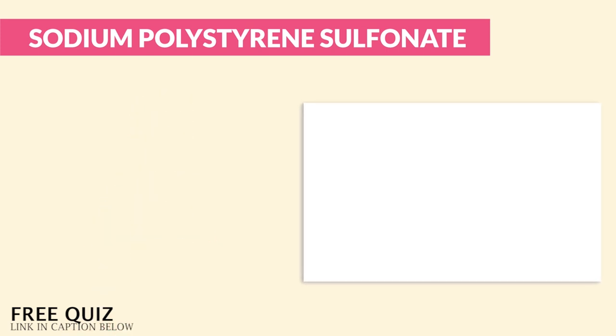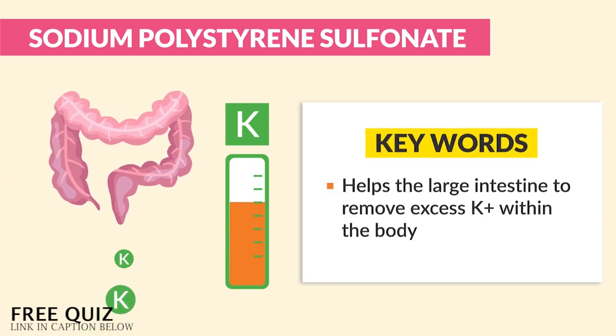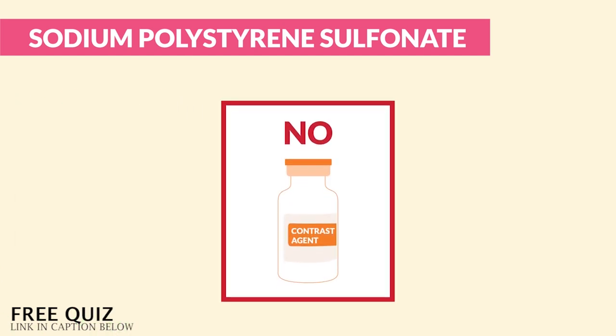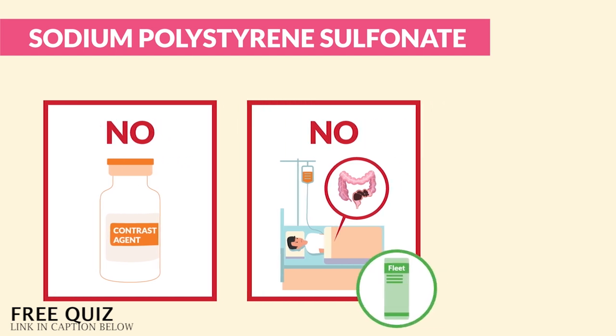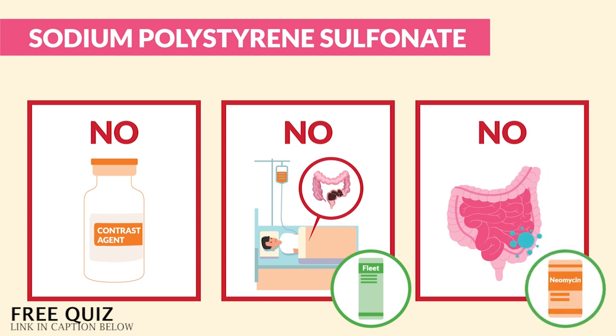The big key points for patient teaching: it helps the large intestine to remove excess potassium within the body. Most commonly chosen distractors: no contrast is used during administration, and it's not used for bed-ridden clients who are constipated — that would be a fleet's enema. And no, it does not decrease bacteria within the intestine — that would be a neomycin enema. Again, K-exalate decreases excess K; it exits the body.